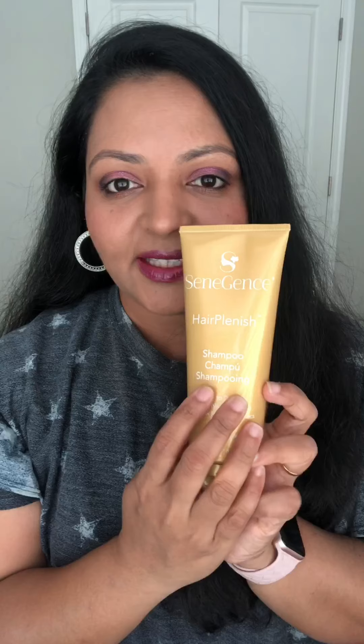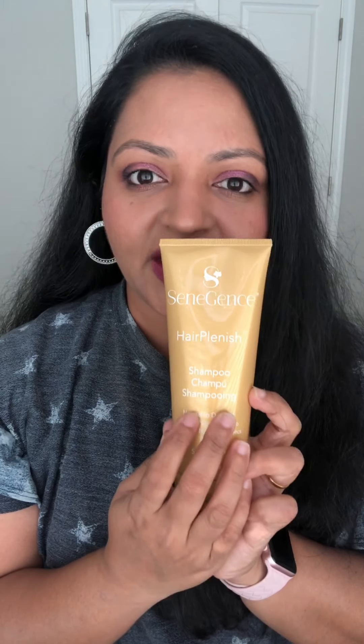The shampoo and conditioner are for wash days, whereas the serum can be used whether your hair is dry or wet — it doesn't matter. Here is the normal-to-oily line serum, which I use as a dry shampoo. Let's go over one line at a time and then compare. The first one is the Hair Plenish line, which is our normal-to-dry hair line.